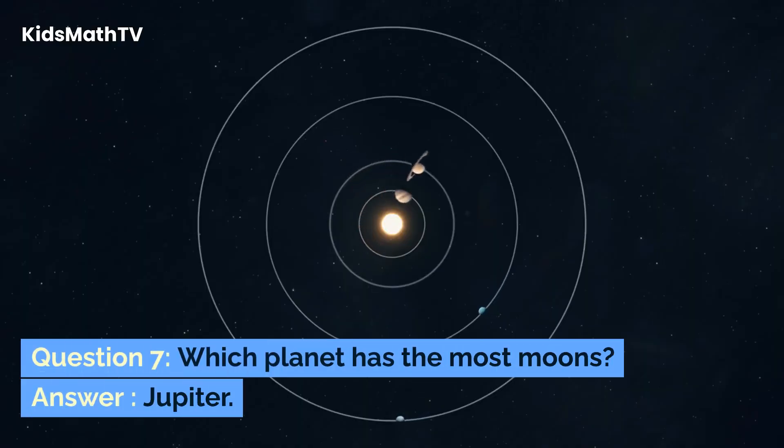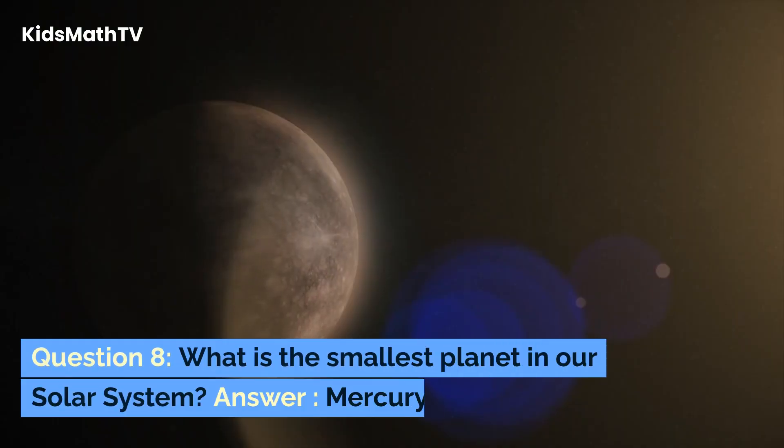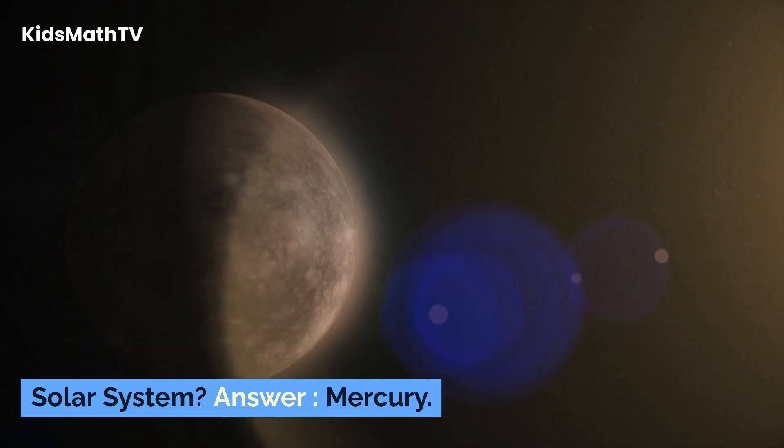Question 7. Which planet has the most moons? Answer: Jupiter. Question 8. What is the smallest planet in our solar system? Answer: Mercury.